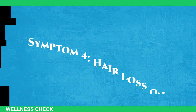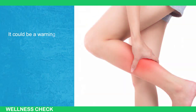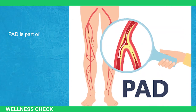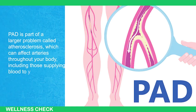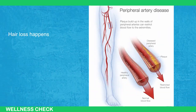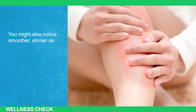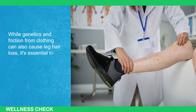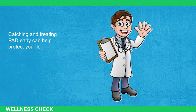Symptom 4: Hair Loss on Legs and Feet. If you've noticed thinning hair on your shins and thighs, don't dismiss it as a mere cosmetic issue. It could be a warning sign of peripheral arterial disease, or PAD, a condition where your leg arteries become clogged with plaque. PAD is part of a larger problem called atherosclerosis, which can affect arteries throughout your body, including those supplying blood to your heart. Many people with PAD don't realize they have it until significant damage has occurred. Hair loss happens because clogged arteries can't deliver enough nutrients and oxygen to hair follicles. You might also notice smoother, shinier skin, cold legs, and slower nail growth. While genetics and friction from clothing can also cause leg hair loss, it's essential to talk to your doctor about circulatory health if you notice this symptom. Catching and treating PAD early can help protect your legs and heart.